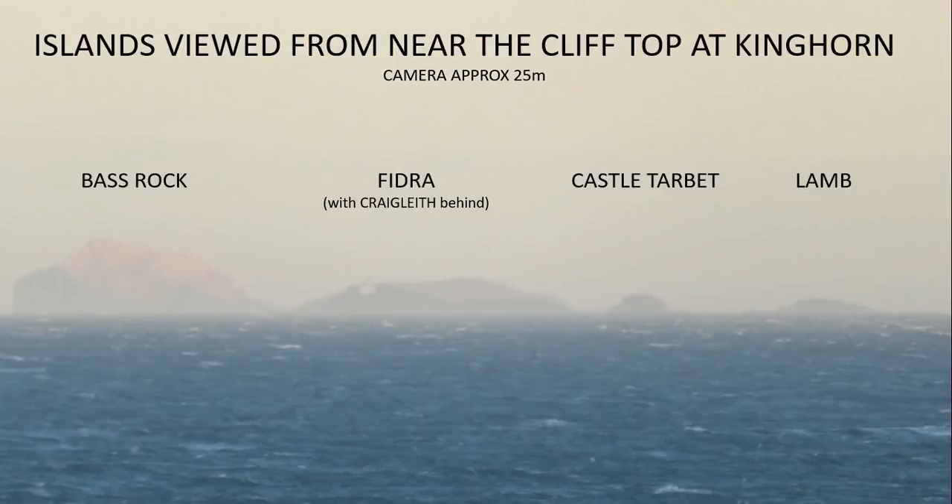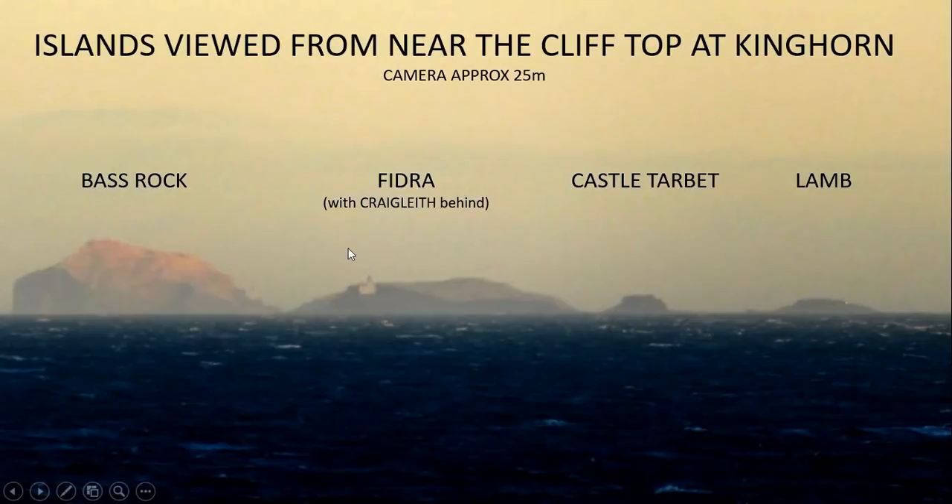A little later in the day I came back to much the same spot and took another video and some still shots. It had got a little more hazy and the sun was coming from a different direction, much lower in the sky. If you enhance the levels, you can see this is essentially the same shot: the Bass Rock, Fidra, Craigleith behind, Castle Tarbot and Lan. According to curvature calculators, there's about 10 meters of the Bass Rock obscured from view, and much less of the closer islands.